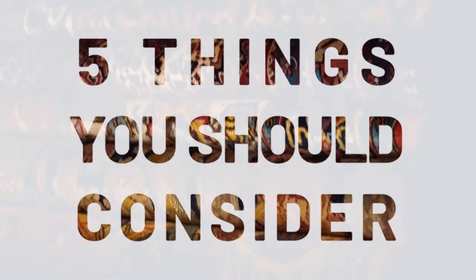So those were the five points to consider when buying a Persian carpet. Hope you're now more familiar with Persian carpets. If you have any questions, let us know, and we'll see you in the next one.